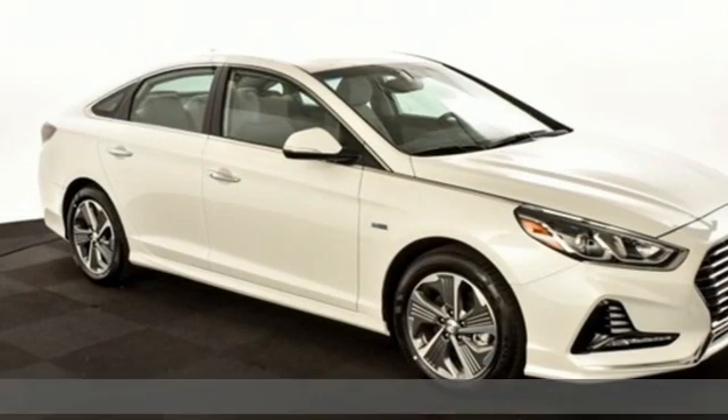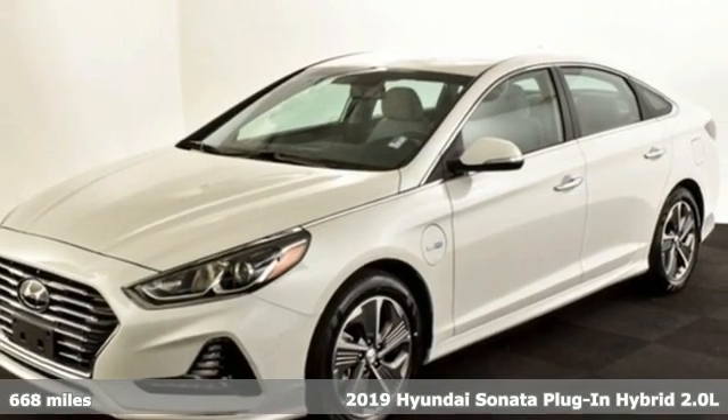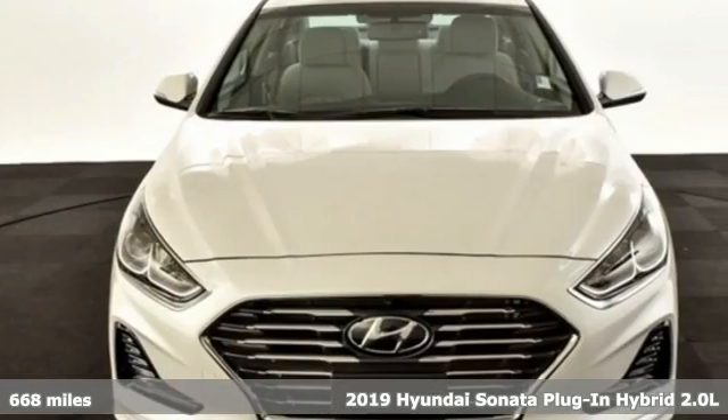Here's a new 2019 Hyundai Sonata Plug-in Hybrid. Live comfortably within your means, very comfortably in this Sonata Hybrid Plug-in.